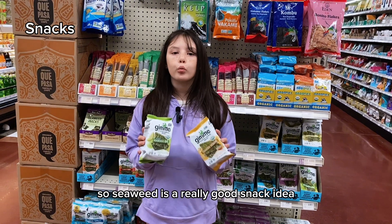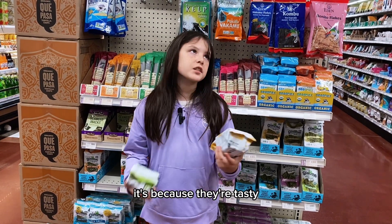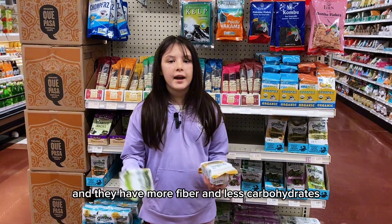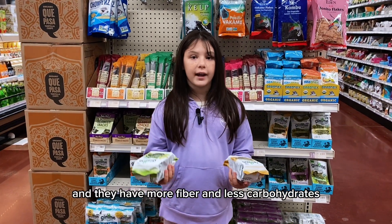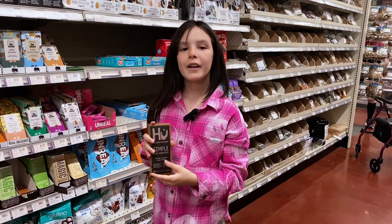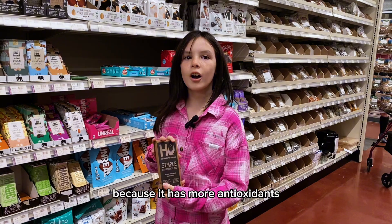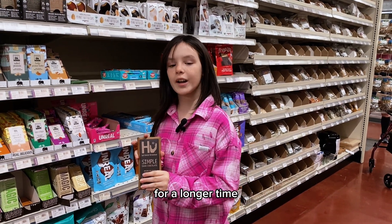Seaweed is a really good snack idea — they're tasty, you can crumble them and put them in your salad, they have more fiber and fewer carbohydrates. And dark chocolate is better because it has more antioxidants, it's less sweet, and it keeps you full for a longer time.